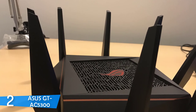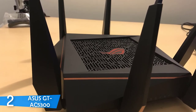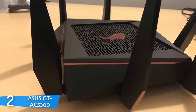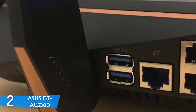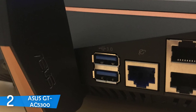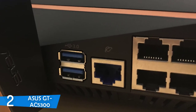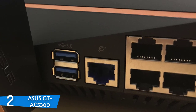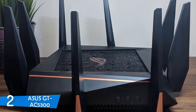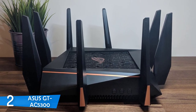The GT-AC5300 is a 4x4 tri-band 802.11ac router running on a 1.8GHz quad-core CPU, with 256MB of flash memory and 1GB of RAM. It uses quadrature amplitude modulation technology, achieving speeds of up to 1,000 Mbps on the 2.4GHz band and over 2,167 Mbps on each of the two 5GHz bands. Asus took this job pretty seriously.